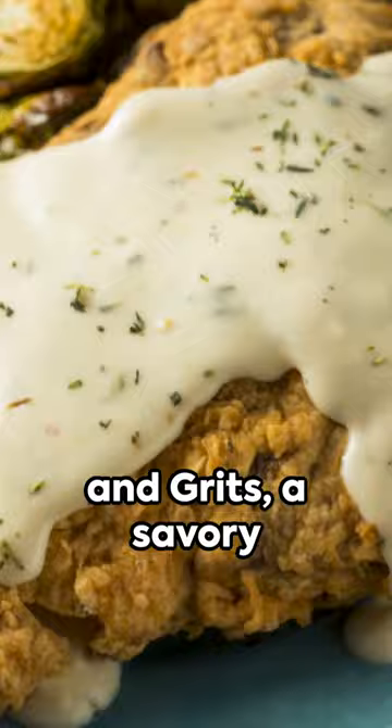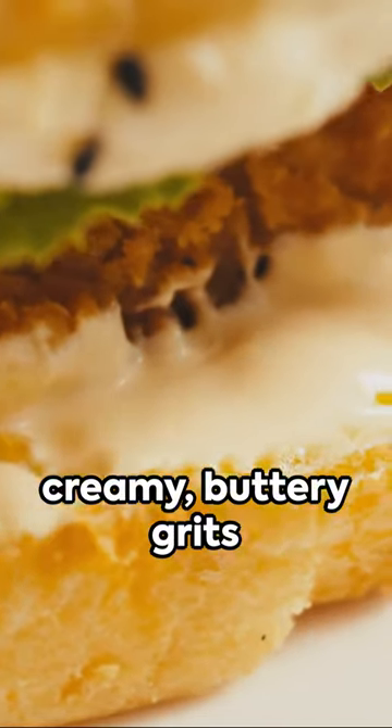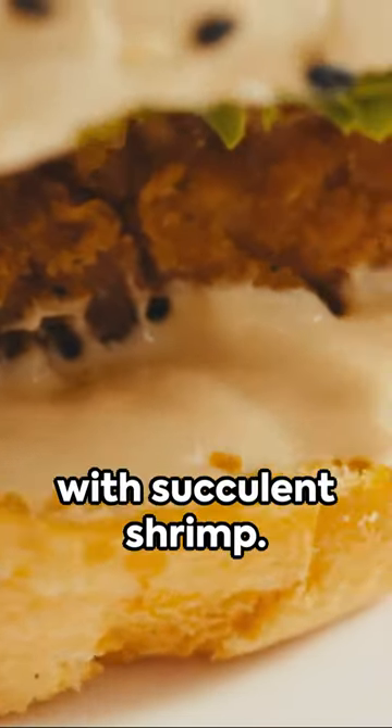Then, there's shrimp and grits, a savory dish with a rich history, combining creamy, buttery grits with succulent shrimp.